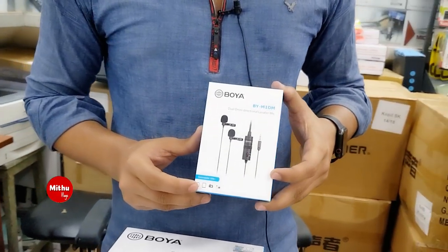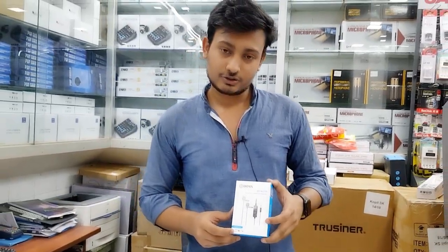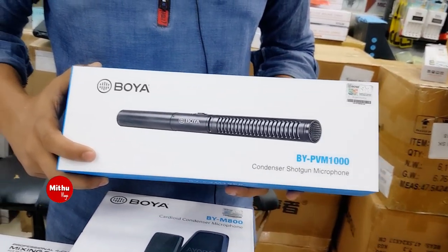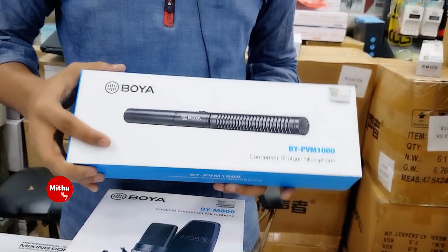This is for use with mobile, laptop, and camera. The price is 755,000 BDT 1000. There is also a shotgun microphone priced at 5,000.